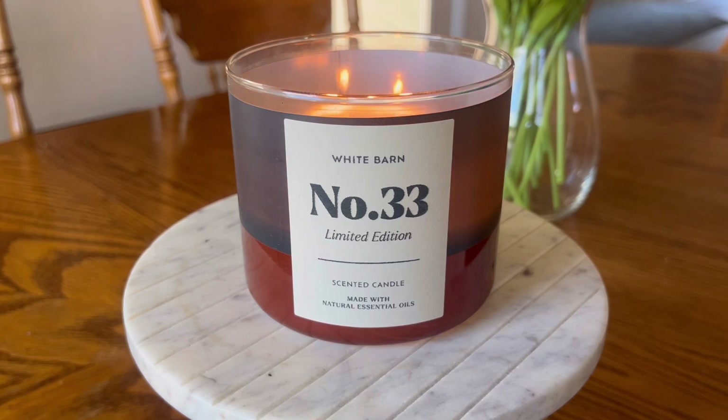Hello, my friends. I have another dedicated candle review for you today. We are going to be talking about Bath & Body Works number 33, limited edition.